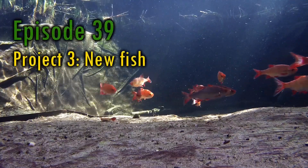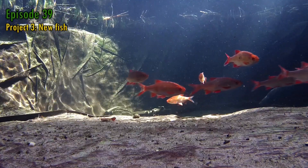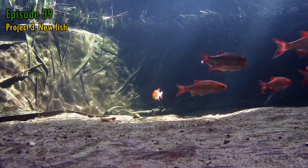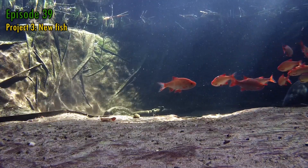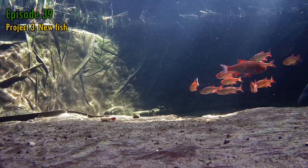Hello, my name's Andy and welcome to episode 39 of Keeping Water. In this episode I've just one topic, 2021's third project, which as the title, thumbnail and my latest social media posts make obvious, is about adding some new fish to the pond.